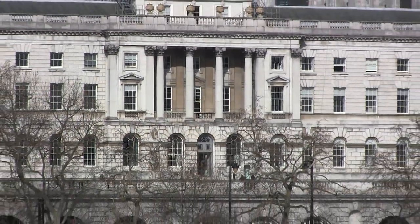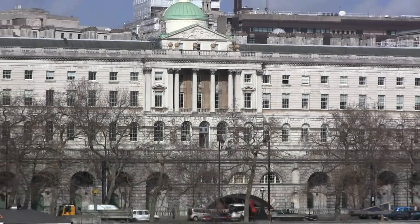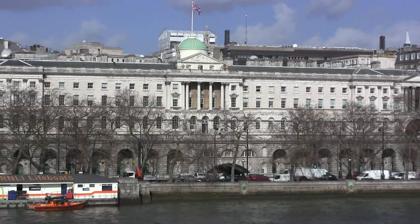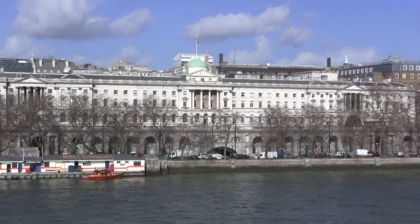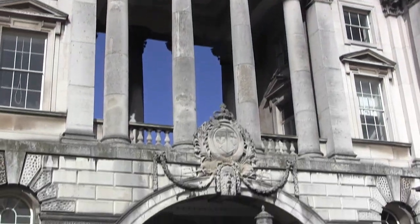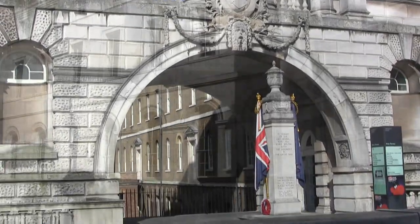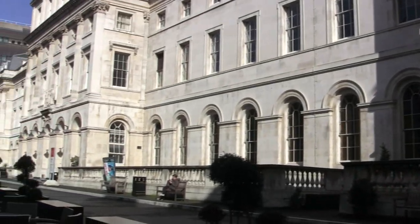Where Westminster Bridge meets the Strand is Somerset House, a spectacular neoclassical building. During the summer months, 55 fountains dance in the courtyard, and in the winter there is ice skating. Somerset House also hosts open-air concerts and films, contemporary art and design exhibitions. The building was designed by Sir William Chambers in 1776 and was at one time a royal residence.